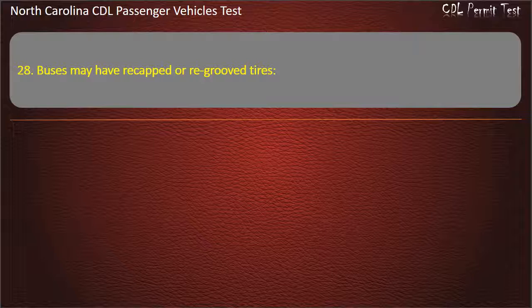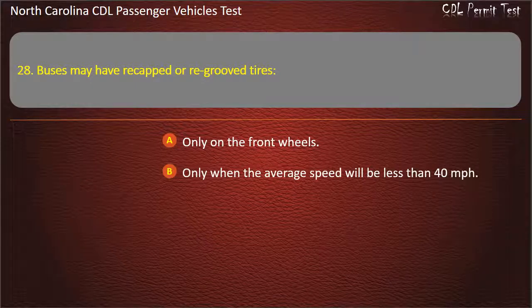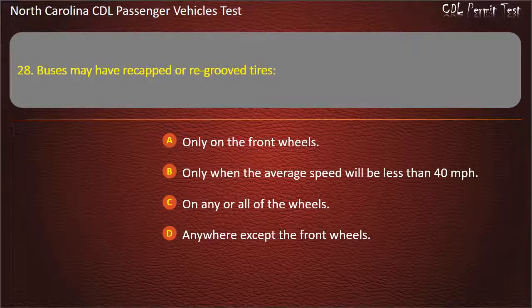Question 28: Buses may have re-capped or re-grooved tires only on the front wheels, only when the average speed will be less than 40 miles per hour, on any or all of the wheels, or anywhere except the front wheels. Answer: Anywhere except the front wheels.